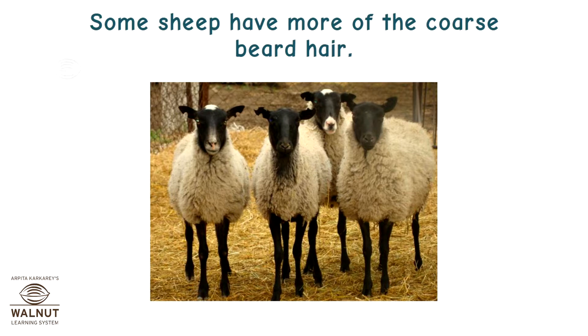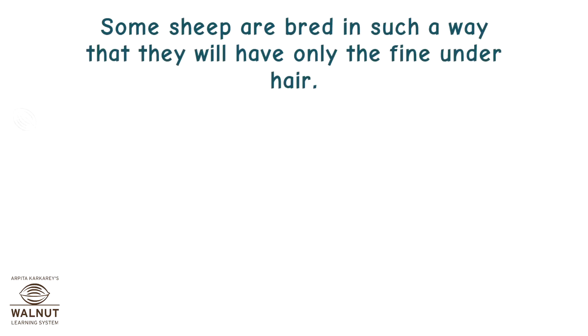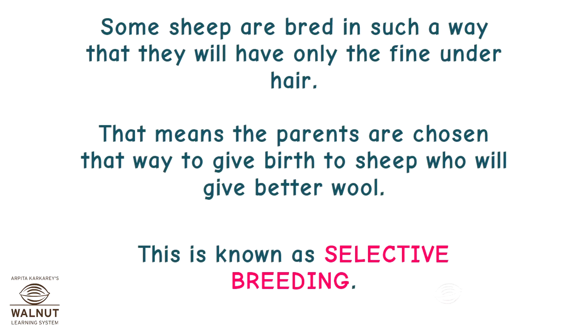The inner hair is softer and therefore more in demand for making woolen clothes. Some sheep have more of the coarse beard hair, and some have more of the fine under hair. Some sheep are bred in such a way that they will have only the fine under hair — the parents are chosen to give birth to sheep who will give better wool. This is known as selective breeding.